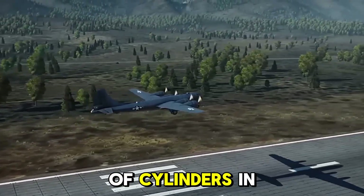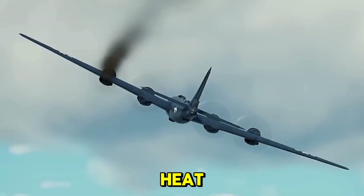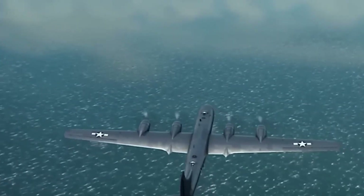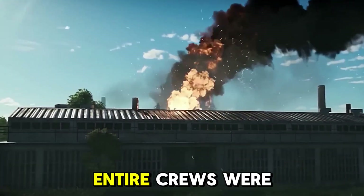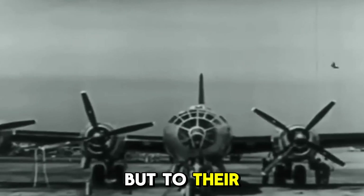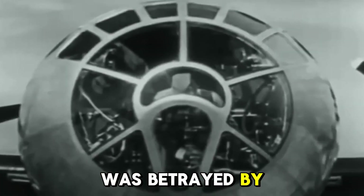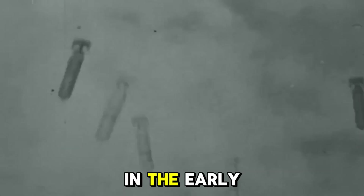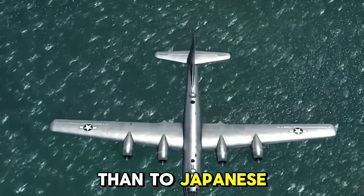The rear row of cylinders in the engine's dense, compact design suffered from inadequate cooling. In tropical heat, at high altitudes, under combat stress, the engine would overheat, seize, and sometimes explode. Flames would erupt from the cowlings; wings would shear off mid-air. Entire crews were lost not to enemy fire, but to their own engines. In the early phases of B-29 operations, more aircraft were lost to engine failures than to Japanese fighters or anti-aircraft fire.